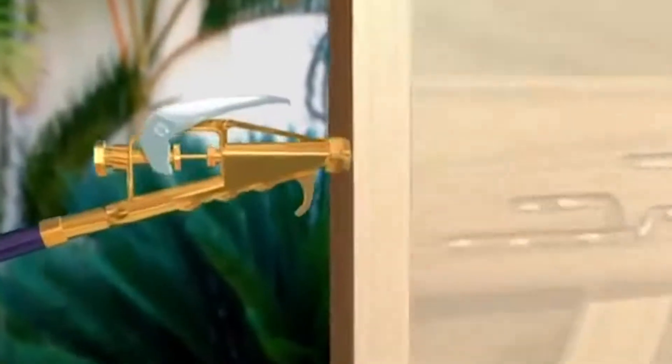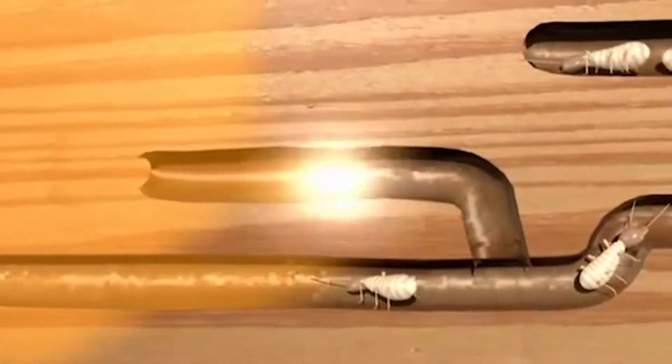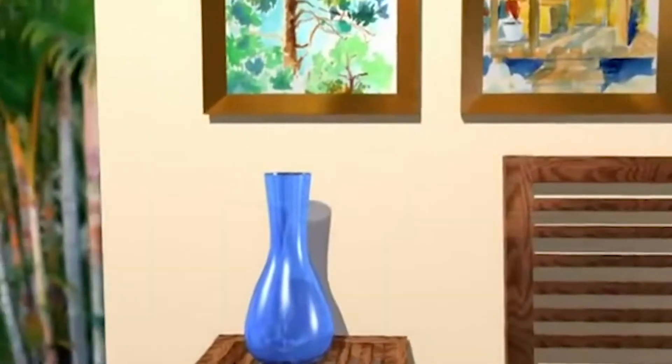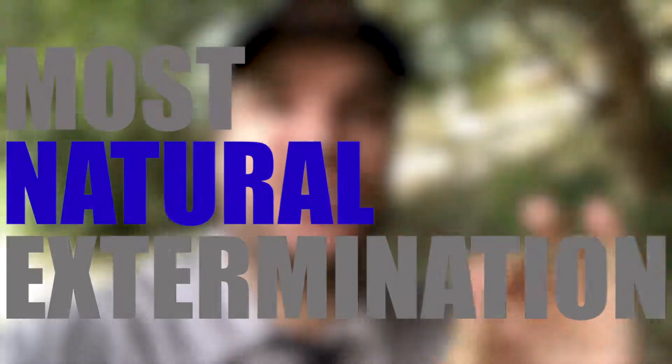So if you've got drywood termite-infested wood, what we're going to do is drill into that wood with a small 7/64ths drill bit, and then inject that wood with XT2000 orange oil. That orange oil, through the capillary effect, is going to travel all the way through that piece of wood until it finally evaporates four to five hours later. And in that process, it's going to melt the skeleton of every single termite inside, giving you the most natural extermination possible.